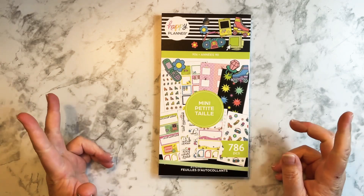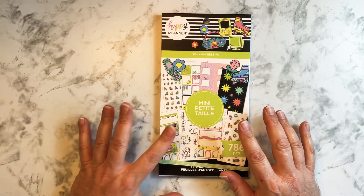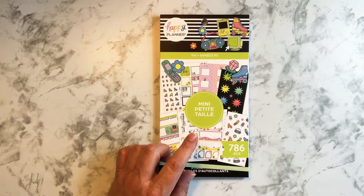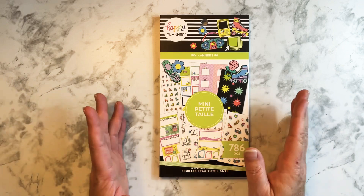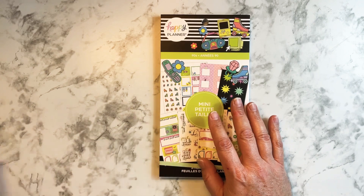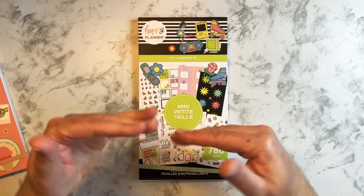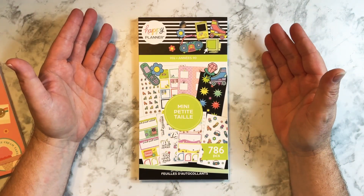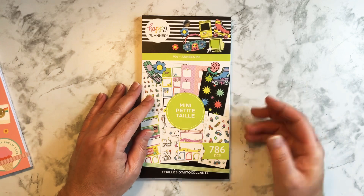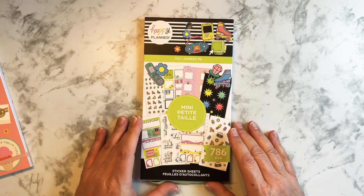Hi everyone, welcome back to my channel. This is Michael of Planner Time with Michael. Thank you all so much for joining me today. In this video I wanted to do some flip-throughs of some sticker books that I recently hauled. I'm thinking I'll do two — starting with the 90s sticker book and then looking at the Sunshine Vibes book, so that if people are interested in a certain book they can see whether it's something they'd want.